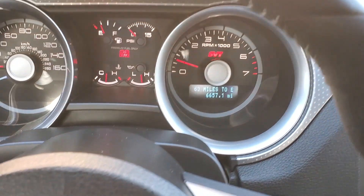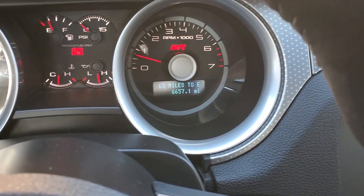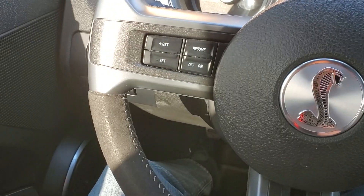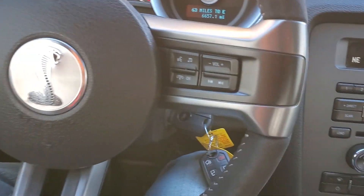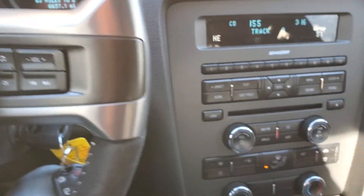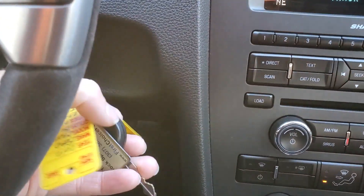You got your speedometer and you can see down here that you only have 6,657 miles on this vehicle. You got your cruise control, your stereo controls, and your push to talk. You have your two key fobs.